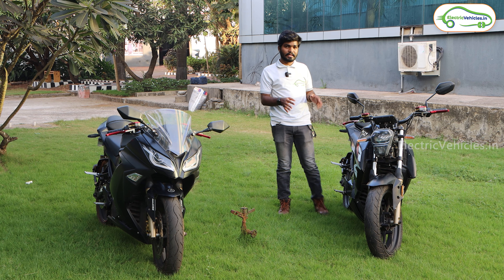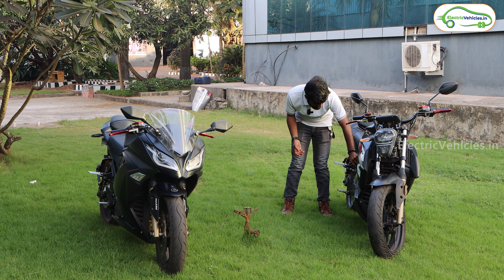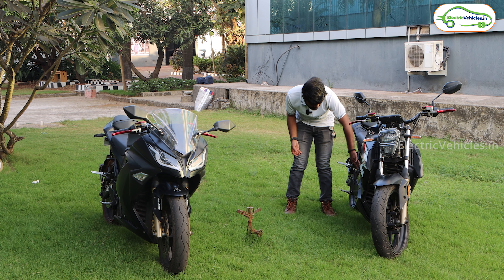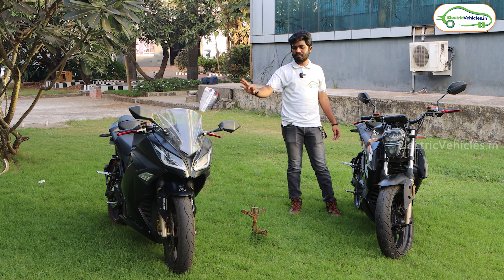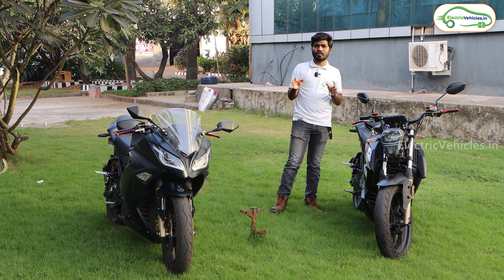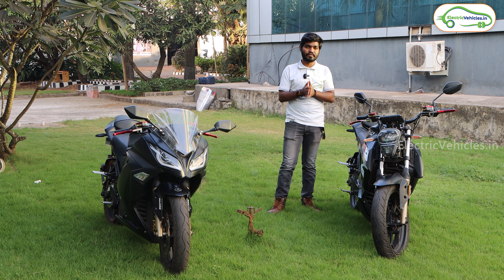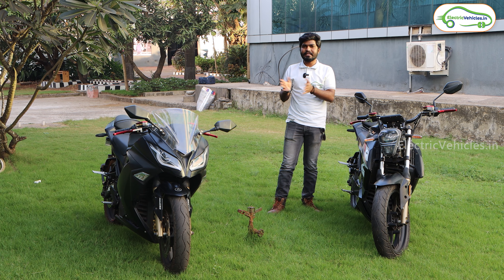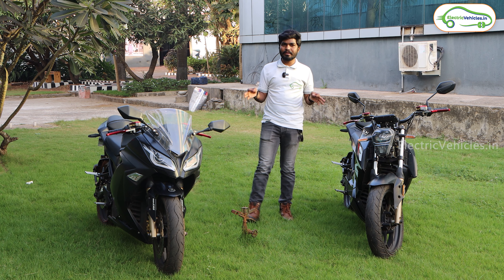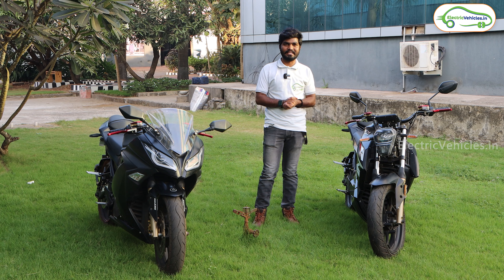Kabira has given a 1500-watt on-board charger in both these electric bikes. This is the charging point on the KM3000. With this 1500-watt charger, both electric bikes take just 2 hours to charge from 0 to 80% and 4 hours to charge from 0 to 100%. Now without any delay, let's start riding both these electric bikes.